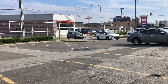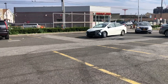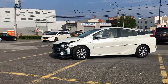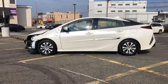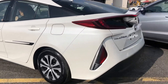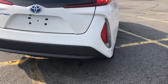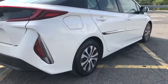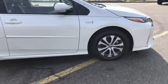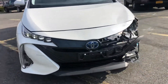Alright guys, check this out. We just got this 2020 Toyota Prius that has minimum damage to the front end. It runs, drives, and it's a Prius plug-in 2020, Prime Edition — really nice car, extremely well-kept, has good airbags. And basically this is what it is right here, this is the damage.